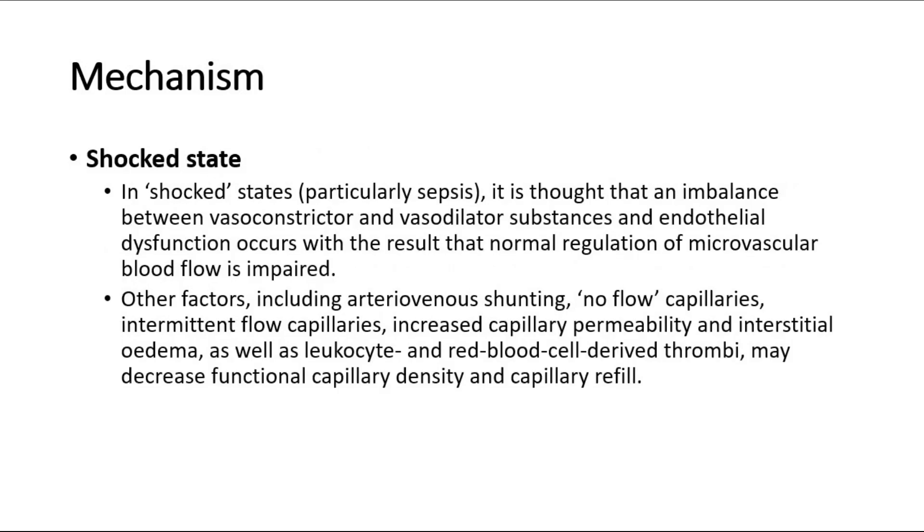Patients with shock can also have prolonged capillary refill time. In shock states, particularly sepsis, it is thought that an imbalance between vasoconstrictor and vasodilator substances, and endothelial dysfunction, occurs with the result that normal regulation of microvascular blood flow is impaired.